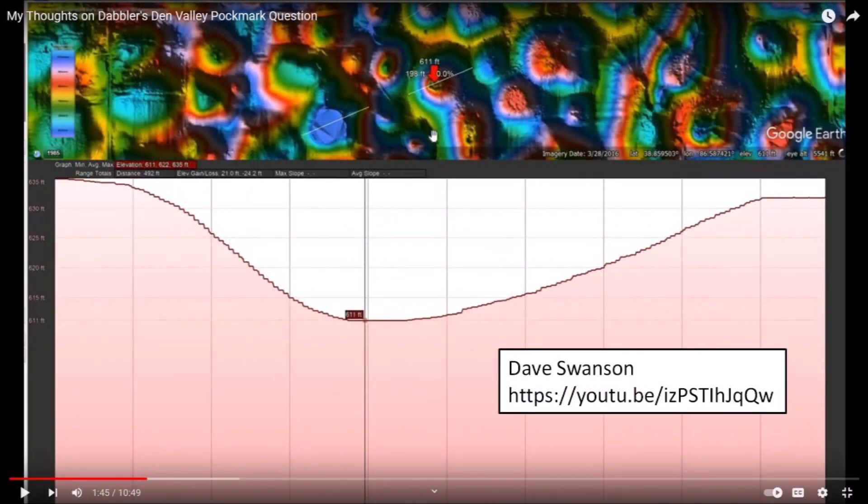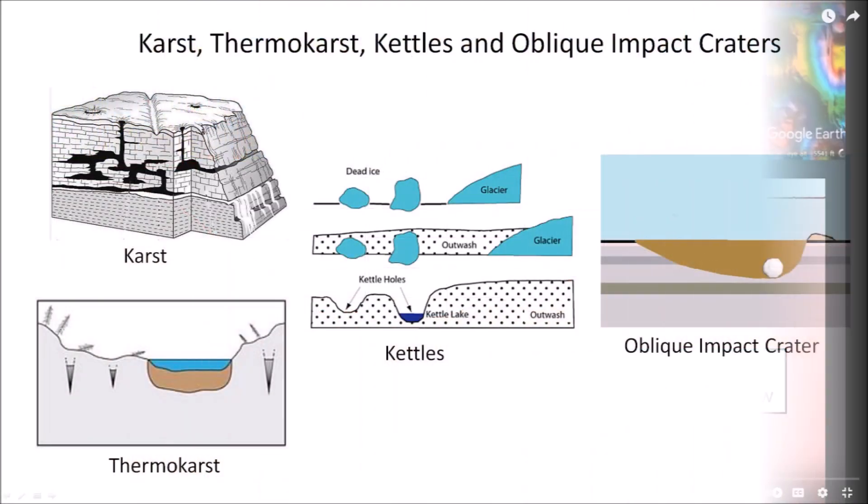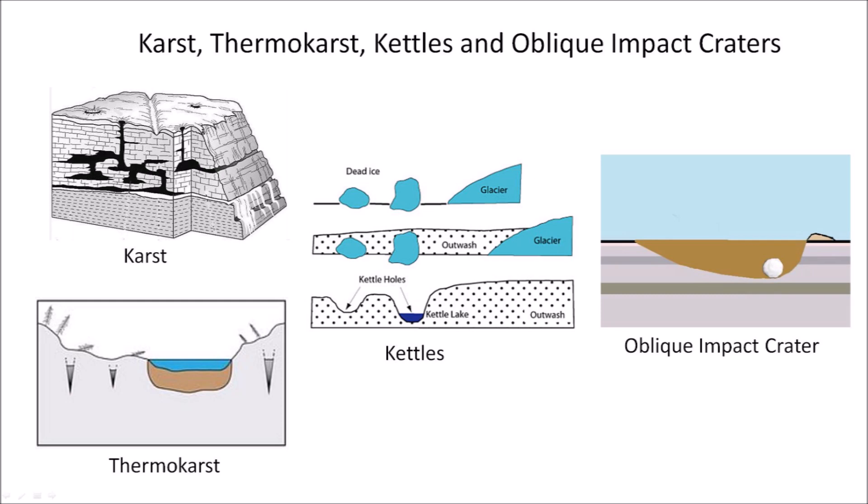I told Michael about the analysis of the Indiana pockmarks by Dave Swanson, who found that the cross-section of the cavities is asymmetrical, which is not something typical of karst or kettles. Karst, kettles, and craters are all holes in the ground, but they have different origins and different shapes. Karst holes are created when underground carbonate rock is dissolved by rain, creating underground caves that later collapse. Thermokarst holes are formed when frozen ground or permafrost melts — since ice has a larger volume than water, the ground shrinks and collapses to form a hole that fills with water. Kettles are formed when dead ice, isolated from a retreating glacier, sinks into the ground and then melts. An oblique impact crater is an inclined penetration funnel that has an asymmetrical shape that depends on the angle of impact.